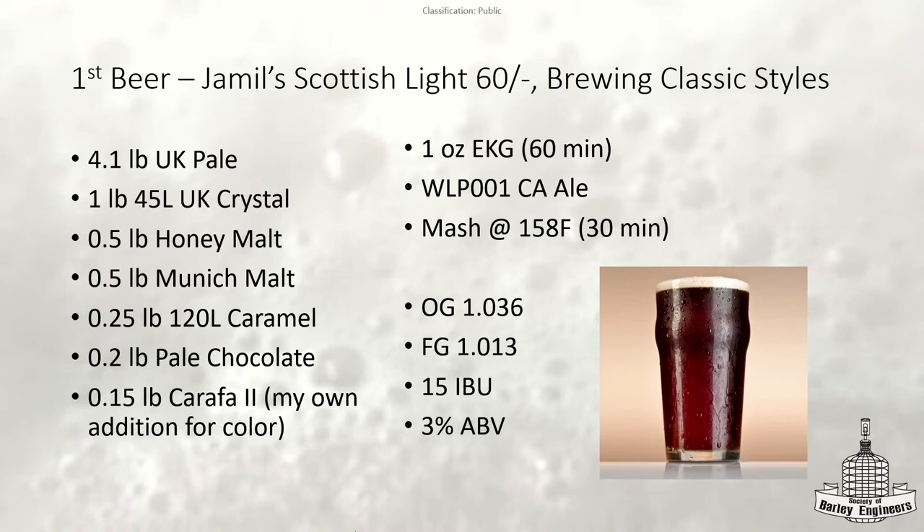The question was whether the recipe uses Scottish yeast. No, this one uses California ale yeast. I do have a slide coming up on the Scottish ale yeast.